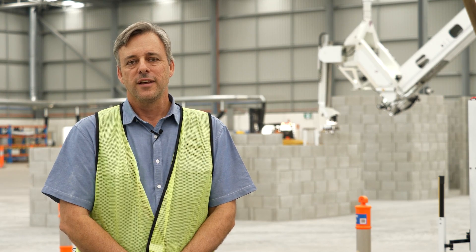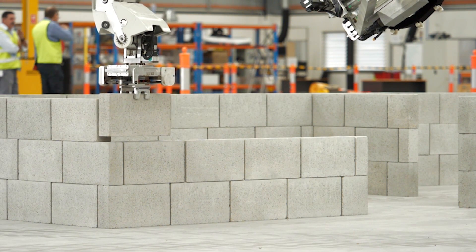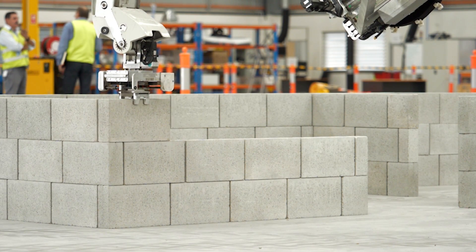Behind me you can see Hadrian 2 building test structures, and this is part of our ongoing continuous improvement program. We are improving the speed, accuracy, safety, and waste of Hadrian X machines.